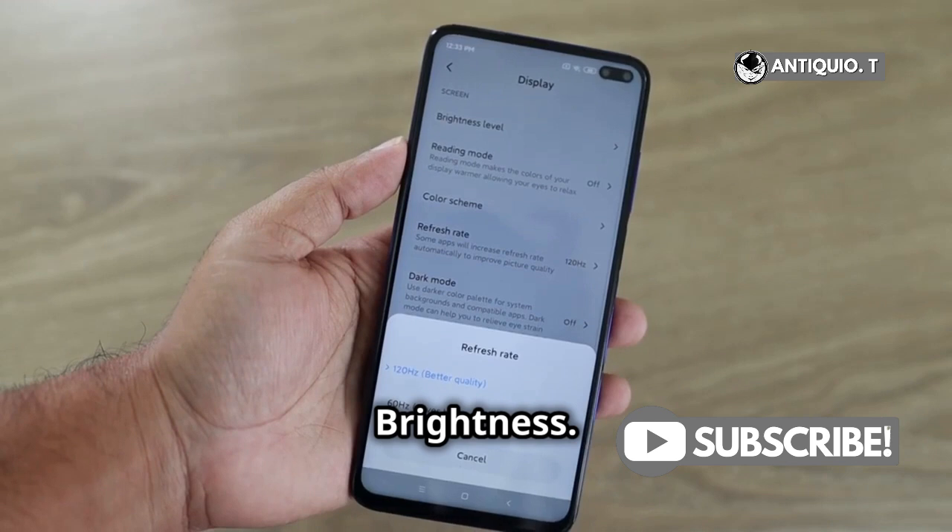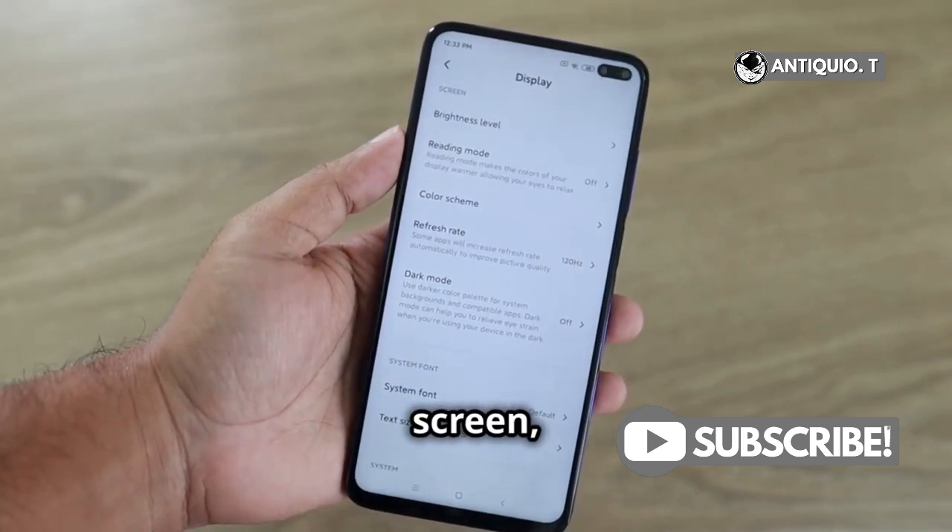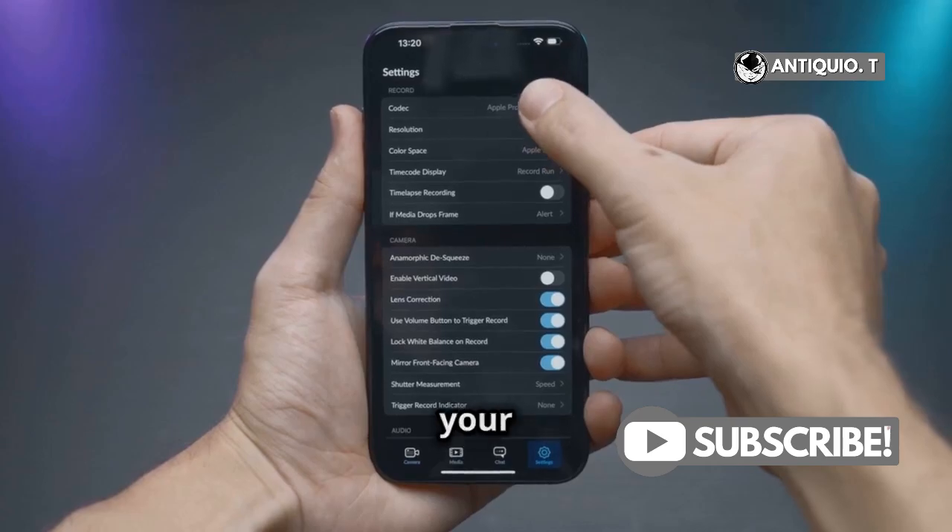Next, go to Display and Brightness. iOS 18 brings more customization options for your screen, so take a look around and tweak it to your liking.